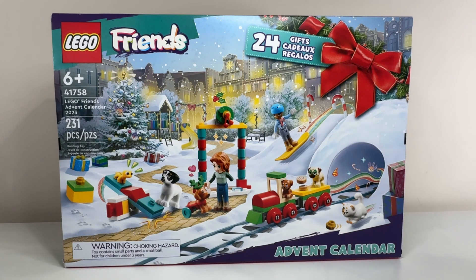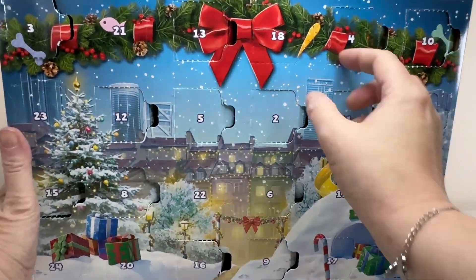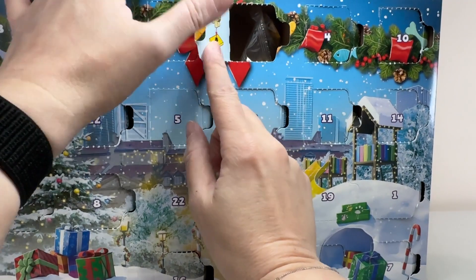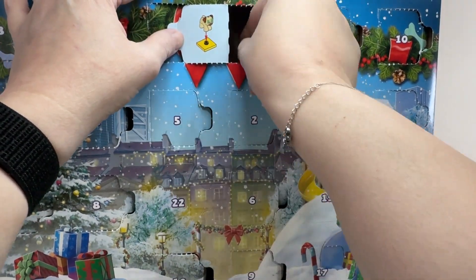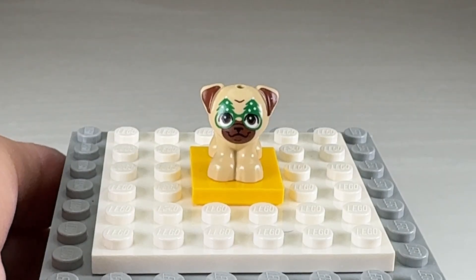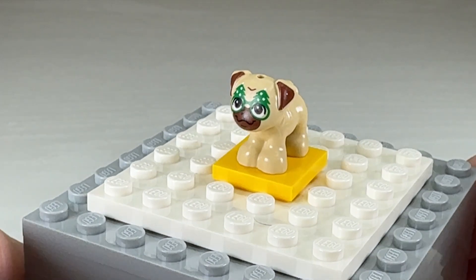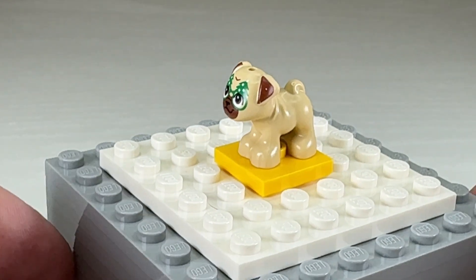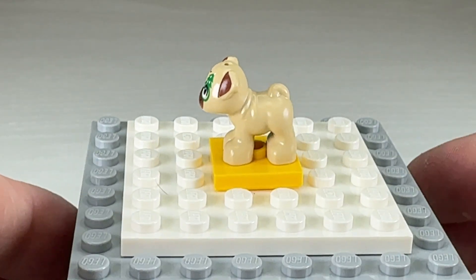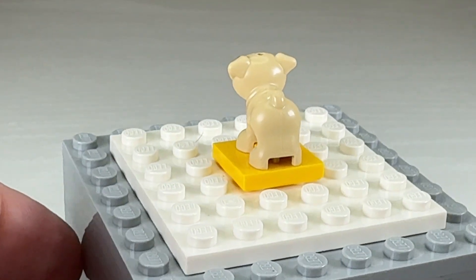Onto the Friends calendar, which yesterday gave us a parts pack so that none of our animals were going to be starving during the festive period. Number 18 at the top and we have — oh, it's a cute little animal! Let's have a closer look at this one. This is the sort of thing that I think the advent calendars really should have more of. It's a very festive little dog with Christmas tree glasses that are just on point.